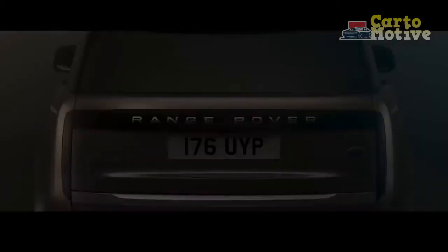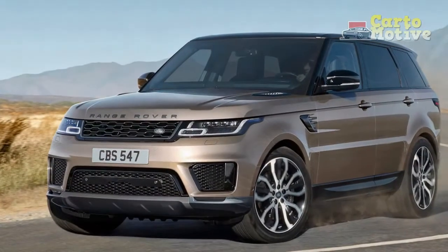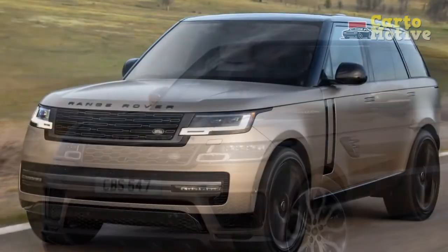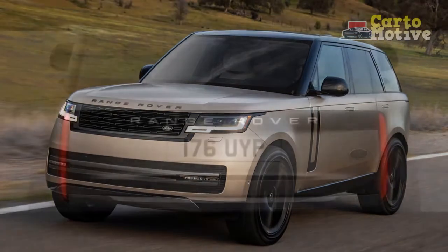This latest model introduces updated styling, new interior technology, and futuristic powertrains that take the nameplate to never-before-seen heights. In fact, Land Rover is no longer targeting competitors like BMW and Mercedes-Benz — this latest Range Rover is gunning for Bentley and Rolls-Royce. And believe it or not, those other marques should be sweating.